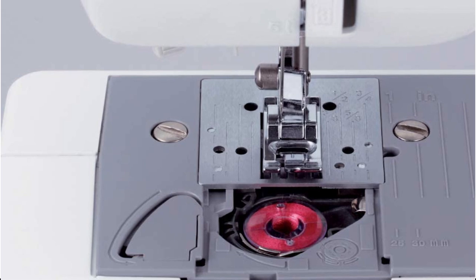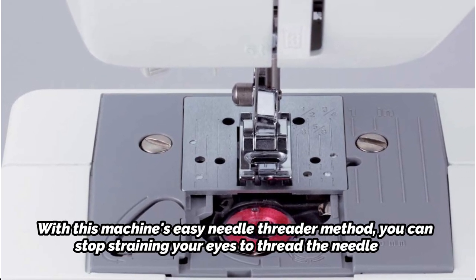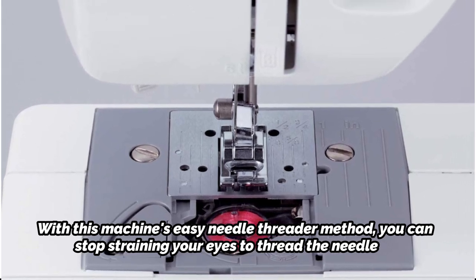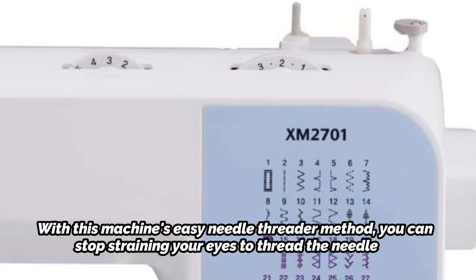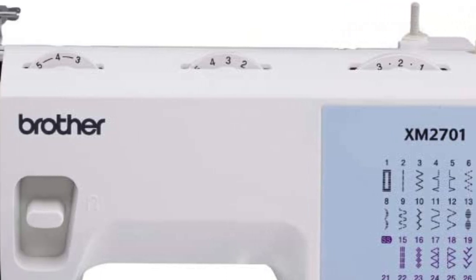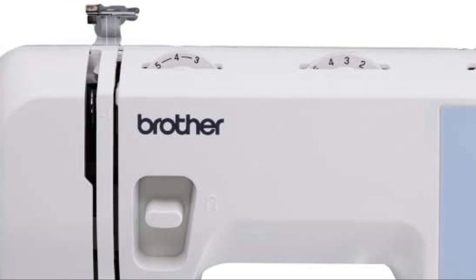Even the buttonhole stitch has an auto-size feature. With this machine's easy needle threader, you can stop straining your eyes to thread the needle. If the accessory storage container is removed, it can also sew with a free arm — great for sewing tubular items like sleeve cuffs, pant hems, and finishing collars. The convenient drop-in top bobbin on this machine is also jam-resistant.